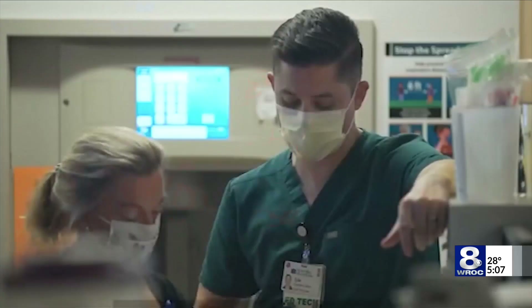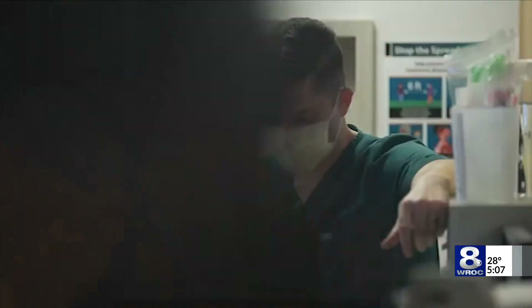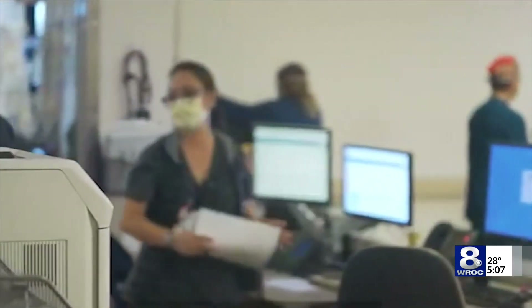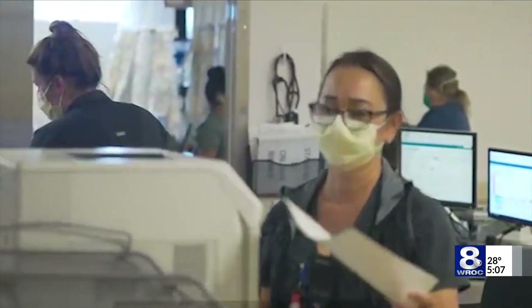I've spent 20 years in critical care medicine in a lot of fantastic institutions around the country, but in every one of them, I continue to see patients dying from preventable errors — errors made by well-intentioned, hardworking, well-educated staff who simply couldn't pull the information they needed when they needed it.